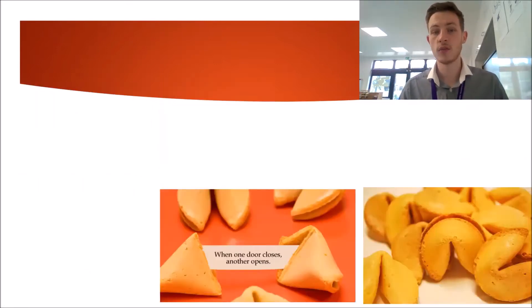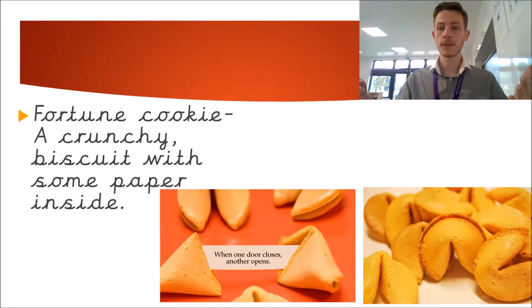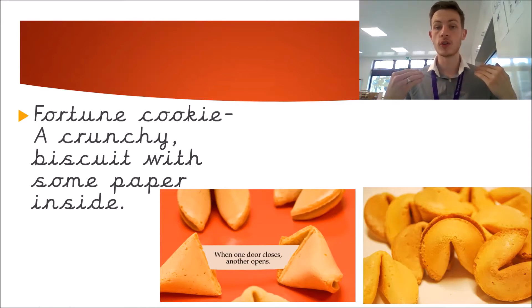The next food that is from ancient China is a fortune cookie. A fortune cookie is a crunchy biscuit with some paper inside, and the paper tells us about our future. It's a fortune, so it tells you what might happen in the future.